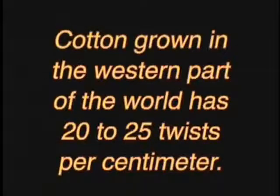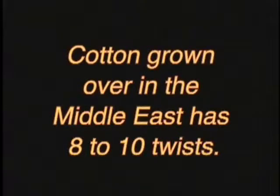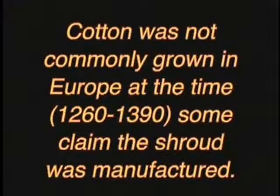Professor Ray Zlovene found in the Shroud linen microscopic bits of cotton — not just plain cotton, but cotton with a certain number of twists per centimeter. Cotton has a different number of twists per centimeter depending on what country it's from: cotton grown in the West has 20 to 25 twists, while cotton grown in the Middle East has 8 to 10 twists. The cotton found in the Shroud has about 8 twists per centimeter, exactly fitting Middle Eastern cotton — and cotton isn't even grown commercially in Europe.